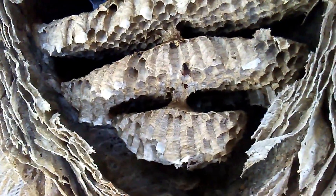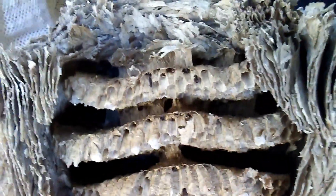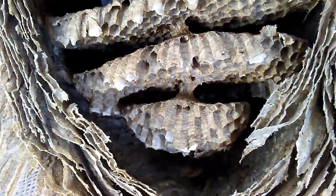So yeah, very cool. Again — one, two, three, four, started a fifth comb. Queens look like they reared on the periphery of the third comb, and then the fourth comb looks like it was all queens. I don't think this nest was sprayed. Thanks for watching.